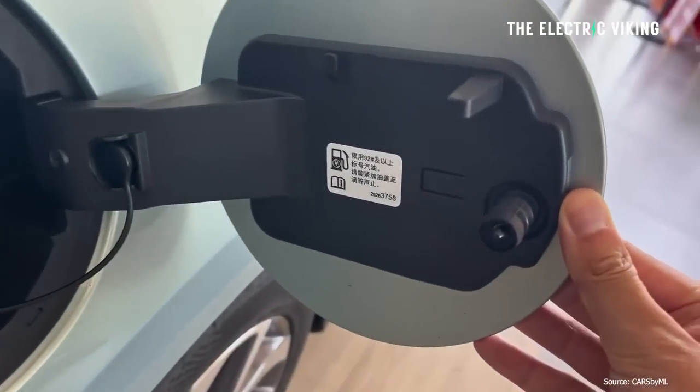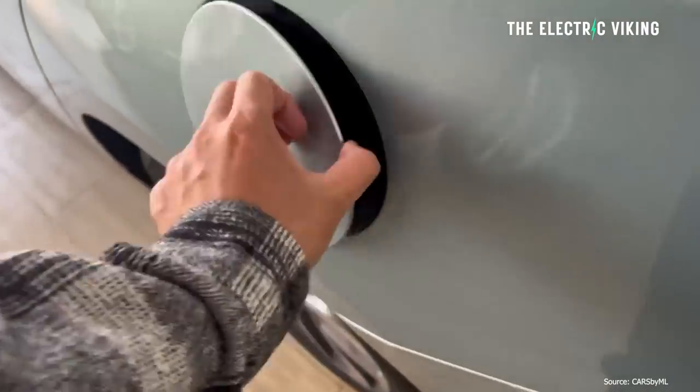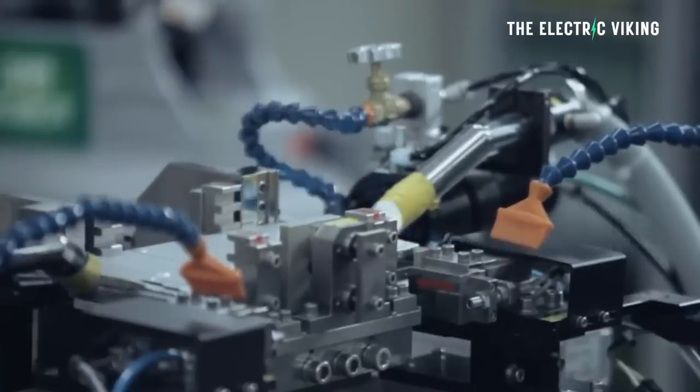Why doesn't General Motors just ship these things over and assemble them in the United States? Well, that's because they don't make lithium iron phosphate battery cells in America. In all their wisdom, they decided to have four joint venture battery factories making the most recalled battery packs in the world — lithium ternary batteries by LG Energy Solutions. All their eggs in one basket.